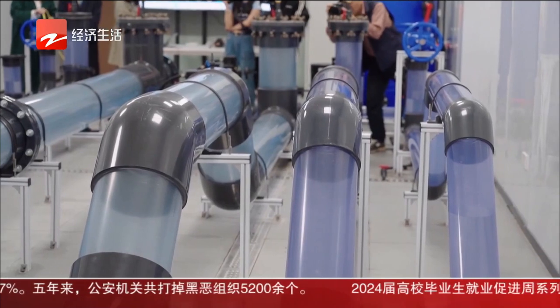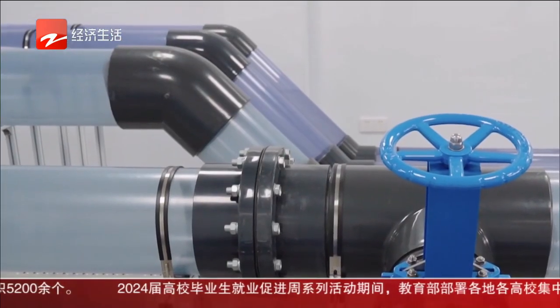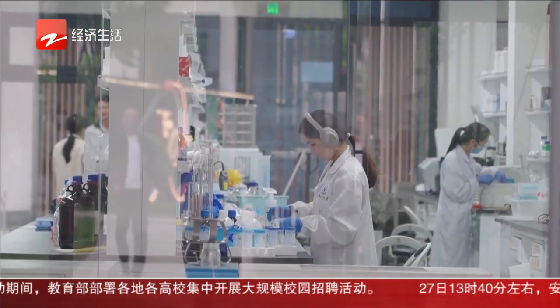The pipe network includes 45-degree elbows, 90-degree elbows, and specially configured pipes such as T-joints. This robot has good adaptability and can realize autonomous turning, climbing, and other operations.